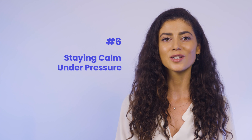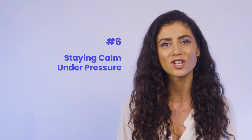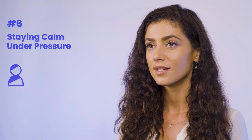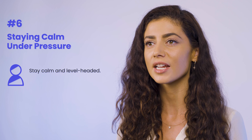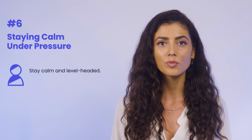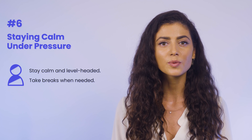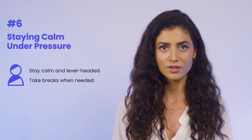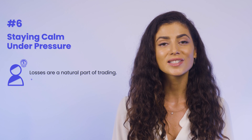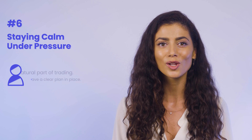At number six, we have staying calm under pressure. As a trader, keeping your emotions in check is essential, especially when fear and greed can cloud your judgment and lead to losses. Successful traders know how to stay calm and level-headed, even in market volatility and losses. To manage your emotions, try practicing mindfulness and self-awareness. Take breaks when needed to clear your mind and avoid impulsive decisions. Always remember, losses are a natural part of trading, so accepting them and having a clear plan in place can improve your performance and lead to long-term success.